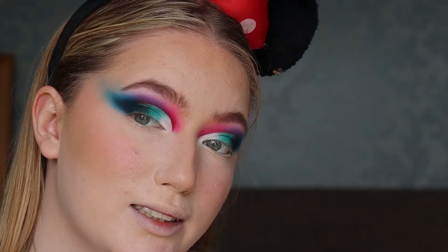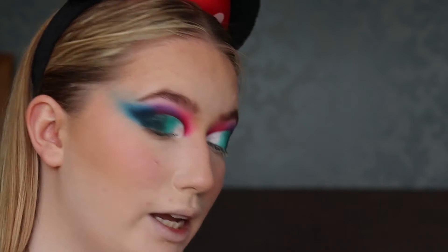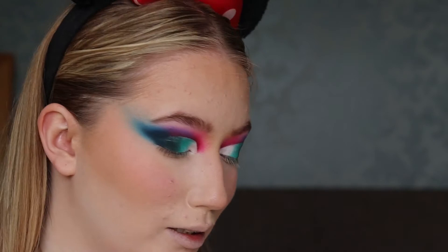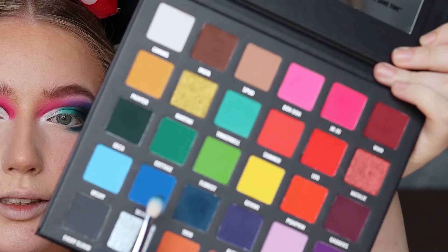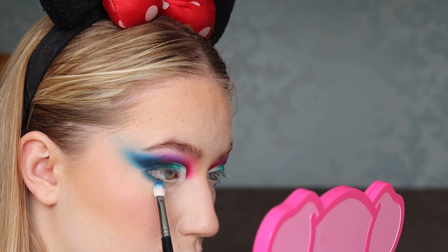It's quite good. I'm going to go in and finish my under eye — I think I'm going to do dark blue to Tinkerbell. So dark blue, Tinkerbell, then just dark blue. Scallop. Then light blue.